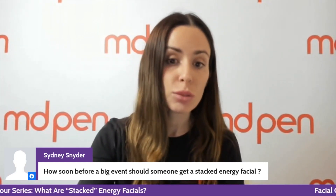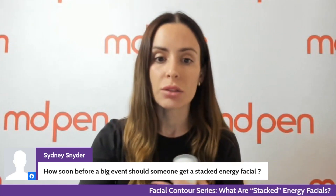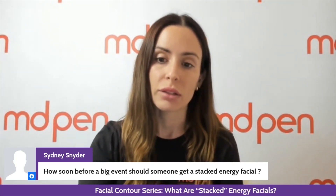Sydney's asking: how soon before a big event should someone get a stacked energy facial? If possible, try to get it within the 48 hours before your event. Even if you do it on a Thursday, you should be okay if your event is on Sunday — but best case scenario would be doing the facial on a Friday if your event is on Saturday.